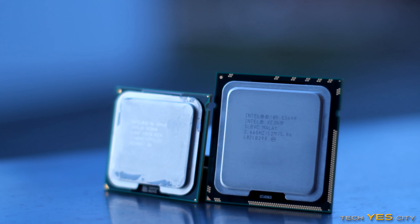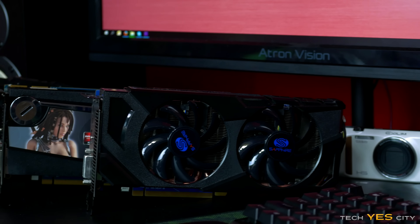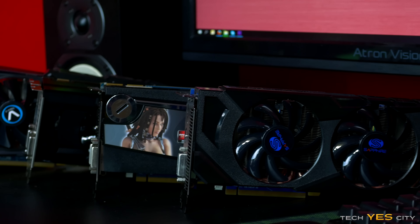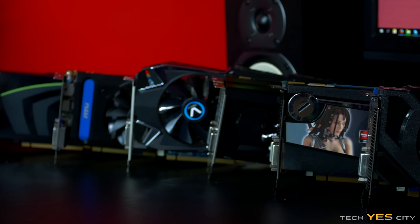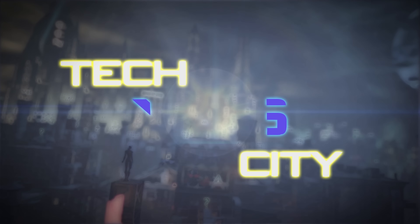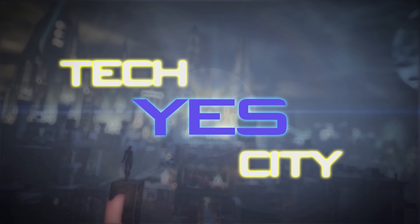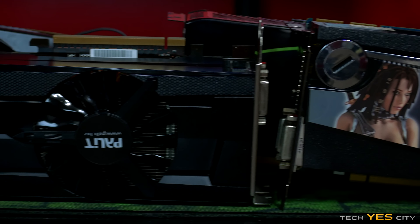When I did my top five used CPUs for the money, a lot of people requested that I do a top five graphics cards for the money. However, since there are just so many good used deals on graphics cards out there, I decided to do a top six, and even then, that is not even going to do enough justice. Welcome back to Tech Yes City, this is Brian coming to you guys today with the top six graphics cards for the first half of 2016.